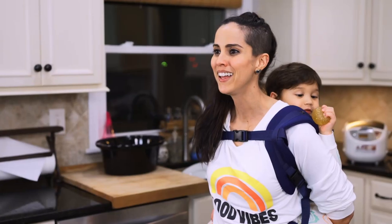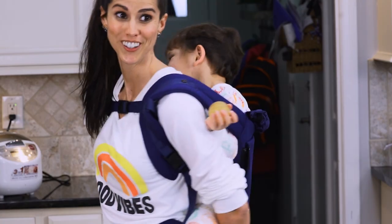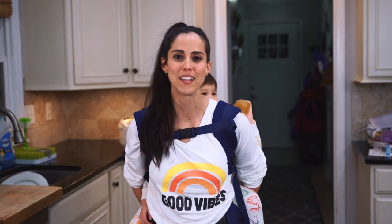Hi guys, my name is Megan Paw and I'm the owner and founder of Amphibababy. Tonight we're going to be talking about how to get your infant or your toddler to fall asleep in the carrier and then how to transition them from the carrier to the bed or to the crib.